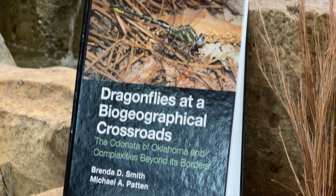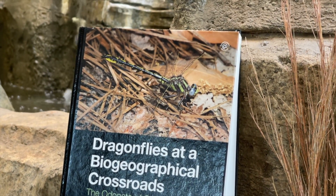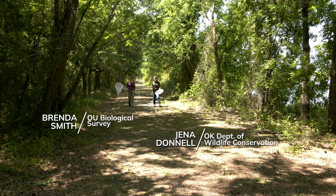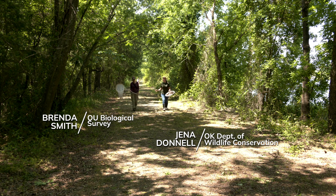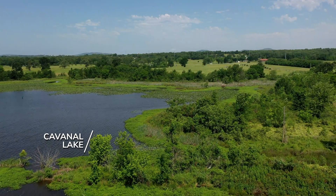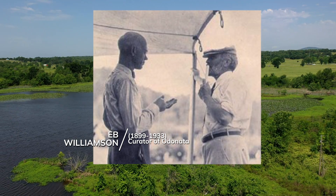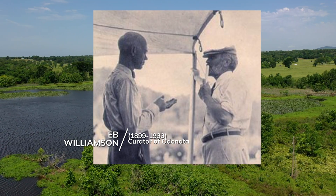So Brenda, I was reading in your book — it's all about Oklahoma's dragonflies and damselflies — and we're actually at someplace mentioned in your book. So where are we? We're at Cavanaugh Lake, the first place where E.B. Williamson collected dragonflies in 1907, just before statehood.